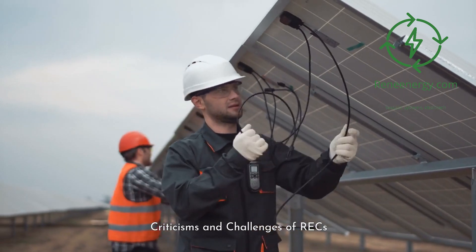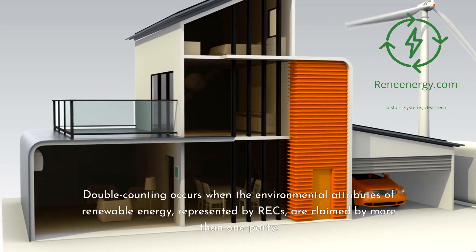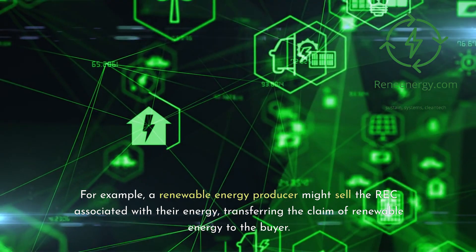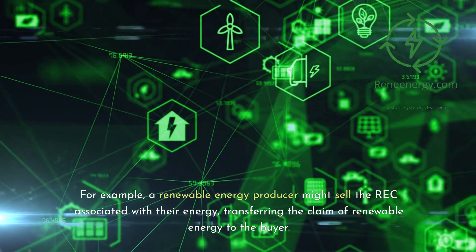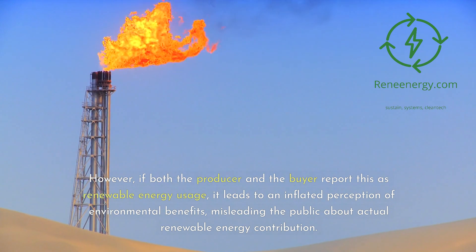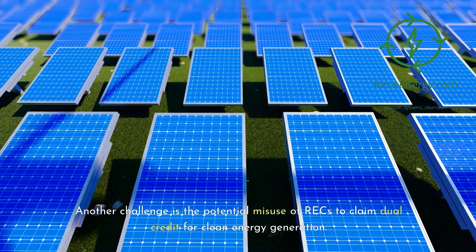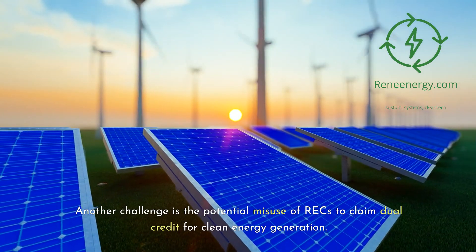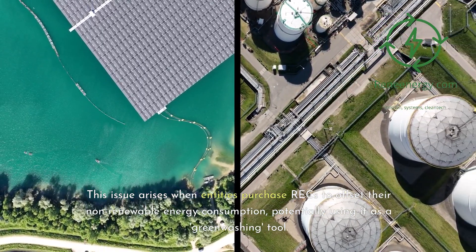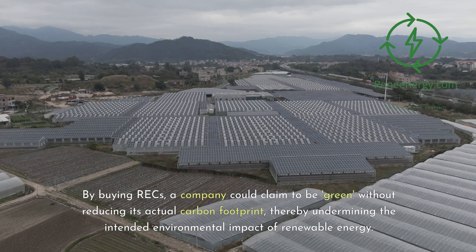Criticisms and challenges of RECs. A primary criticism centers around the issue of double-counting environmental benefits. Double-counting occurs when the environmental attributes of renewable energy, represented by RECs, are claimed by more than one party. For example, a renewable energy producer might sell the REC associated with their energy, transferring the claim of renewable energy to the buyer. However, if both the producer and the buyer report this as renewable energy usage, it leads to an inflated perception of environmental benefits, misleading the public about actual renewable energy contribution. Another challenge is the potential misuse of RECs as a greenwashing tool — a company could claim to be green without reducing its actual carbon footprint.